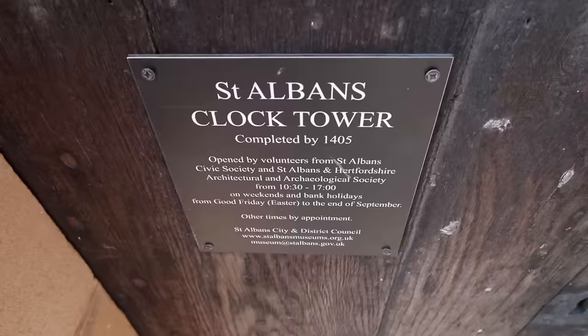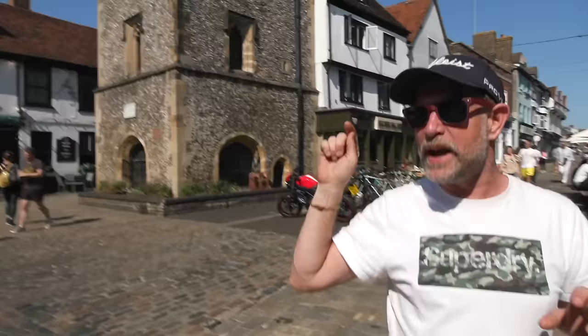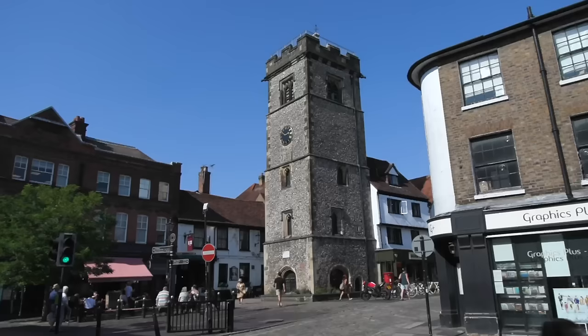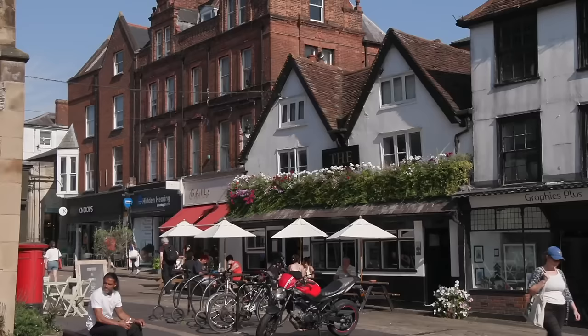During the Napoleonic Wars they actually had a semaphore station here. If you get to the top of that, it's quite interesting because you can see all the way to Boreham Wood — the next one. Apparently they could send a signal from the south coast. Obviously on a cloudy day it didn't work. But during the Napoleonic times they could send a signal from Portsmouth to the east coast in 15 minutes.